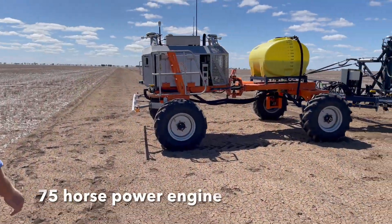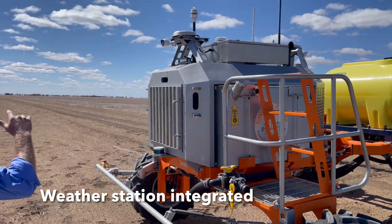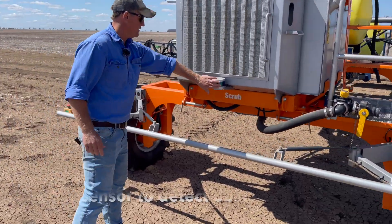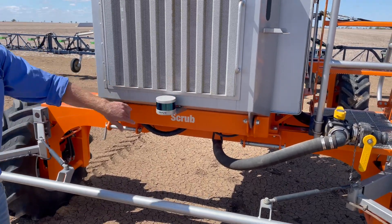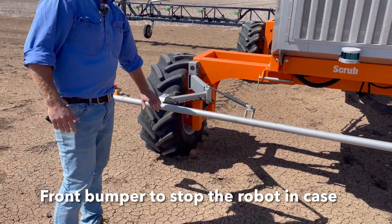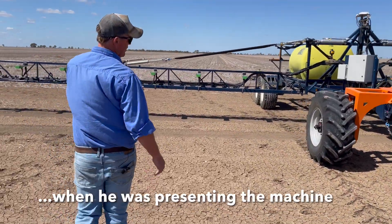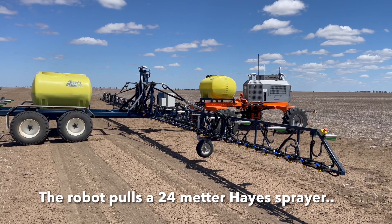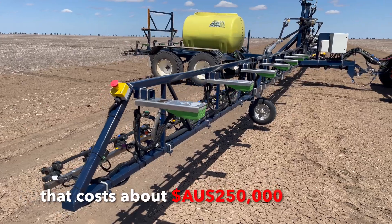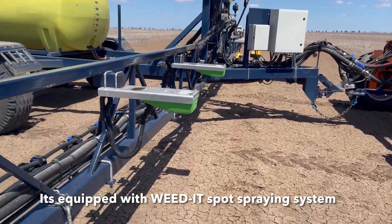On the machine you can see it's got a weather station, cameras that look forward and back, and at the front a sensor that goes out to 18 meters. That's for security and to stop the machine from hitting other equipment. The robot is pulling a 24-meter air sprayer that costs about $250,000 Australian dollars.